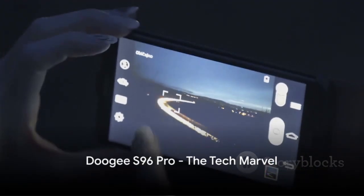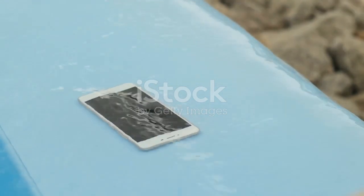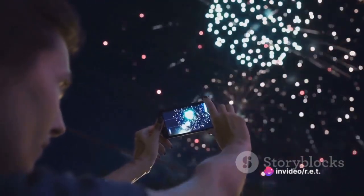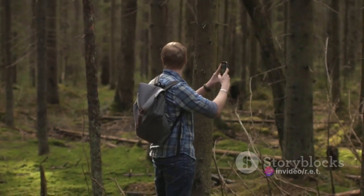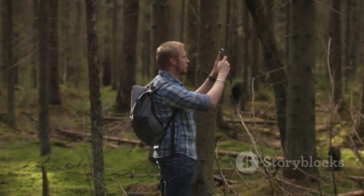Taking the lead, we have the Doogie S96 Pro. This rugged phone is not just about its military-grade durability — it's a tech marvel equipped with a night-vision camera and a whopping 200-megapixel main sensor. Imagine capturing your adventures in the wild, or documenting your DIY projects in the garage with such clarity.